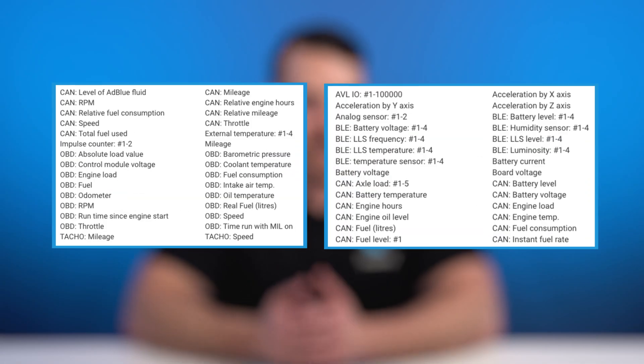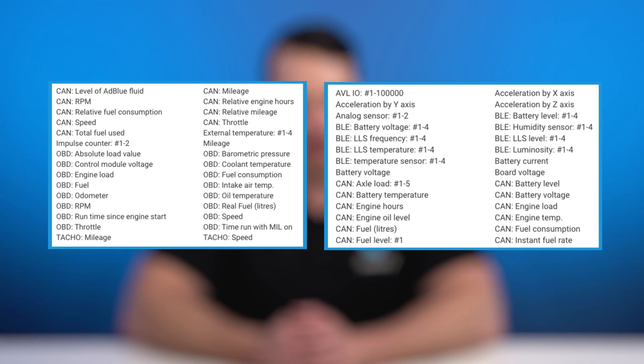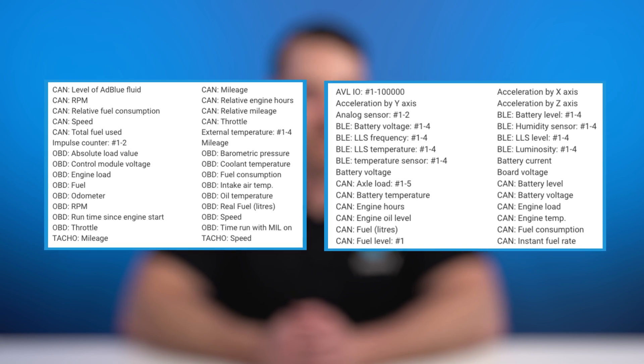Navixi is a versatile software platform designed for telematics professionals seeking to leverage location and vehicle sensor data. The platform is compatible with any GPS and telematics device available on the market and allows for easy management of device data.